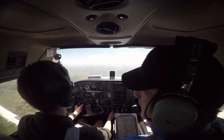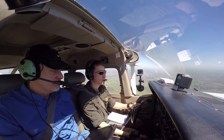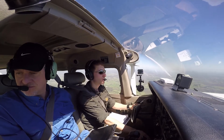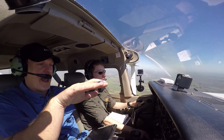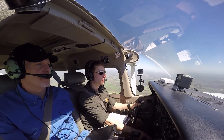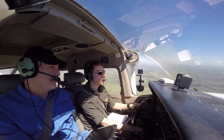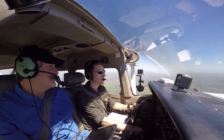Have you ever heard that? I've always heard my previous flight instructor saying power is first. Power, attitude, trim. Your good friend PAT will help you fly your airplane — power, attitude, trim.